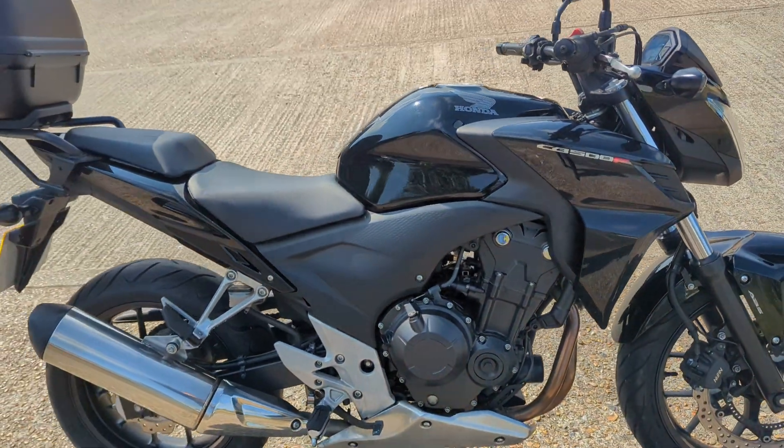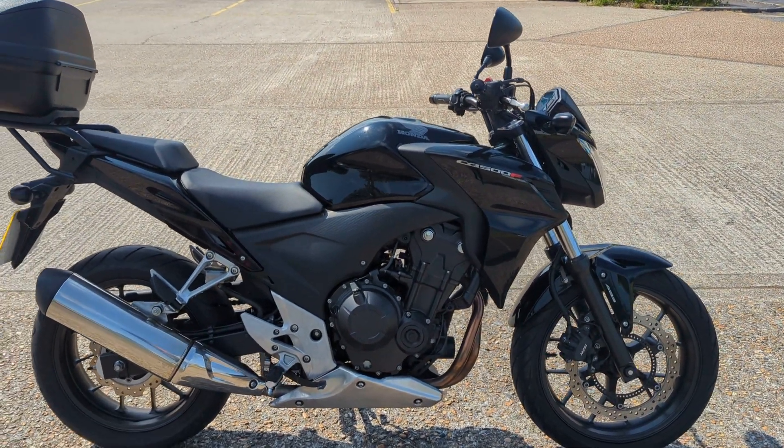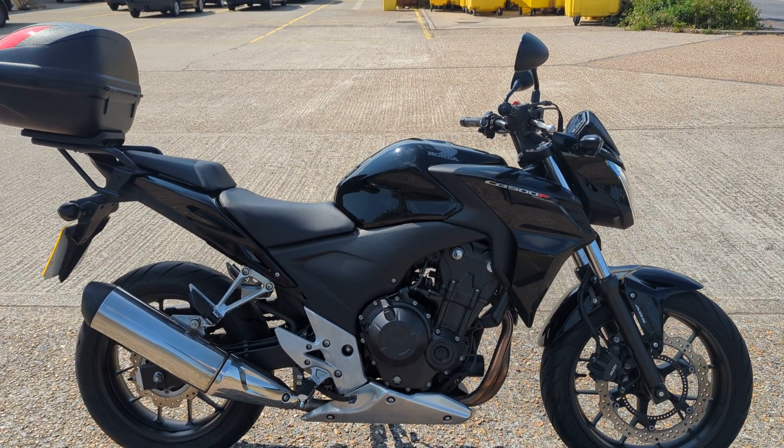So there you have it — a 2014 Honda CB500F with ABS, carrier and top box. It's in stock in our showroom in Maidstone. Pop down, have a look, see what you think. See you soon.